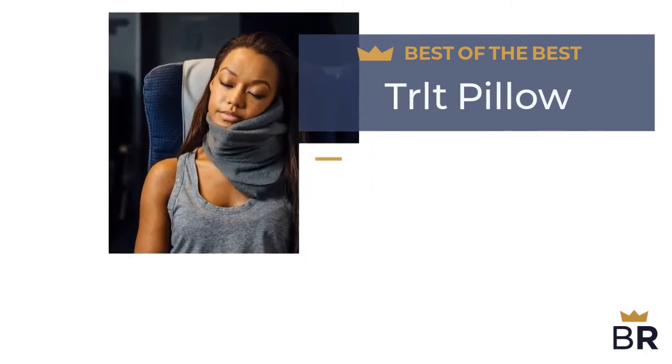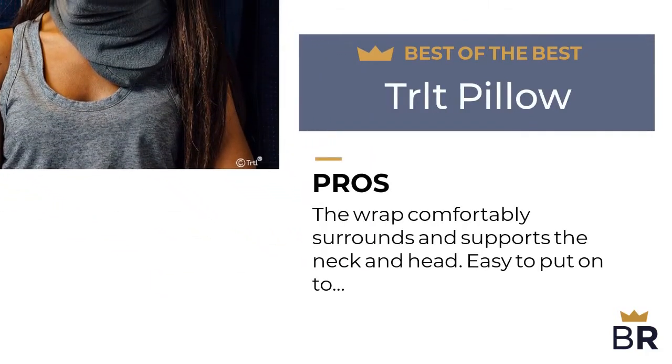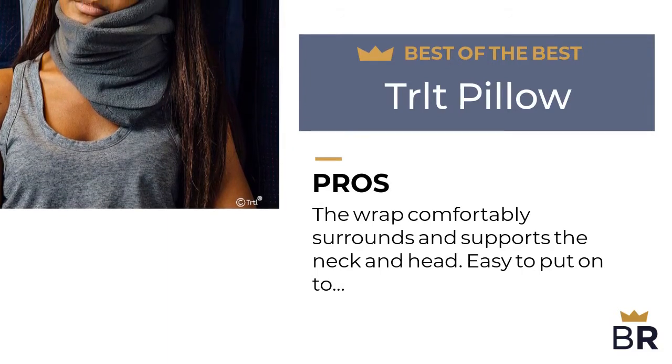The first travel pillow by TRLT is our best of the best pick. Here are the pros. The wrap comfortably surrounds and supports the neck and head. Easy to put on and use for long periods of sleep.